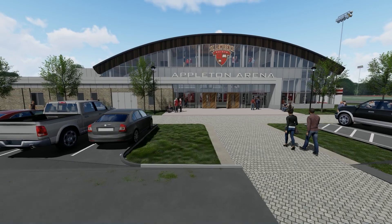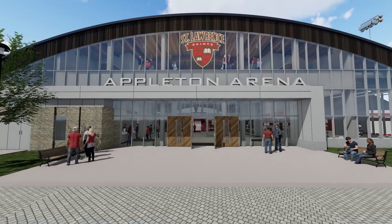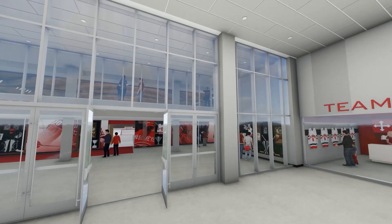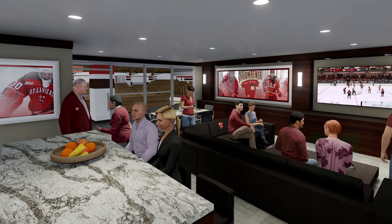One of the exciting aspects of the project is what will be done with the facade in front of the building. With the addition, we're able to not only insulate the arena but add a Hall of Fame component, a retail component, and a hospitality area that's not currently here.